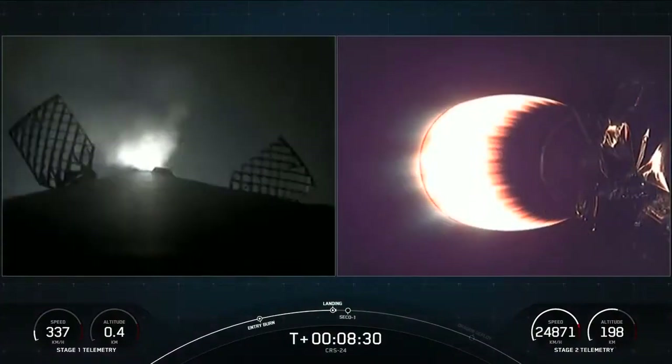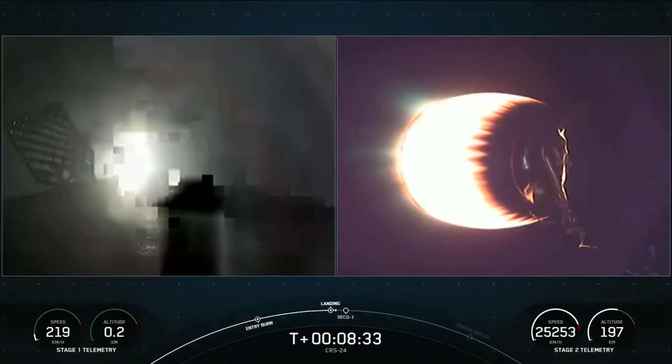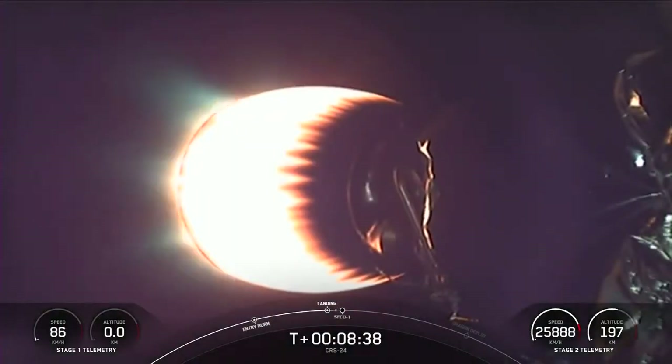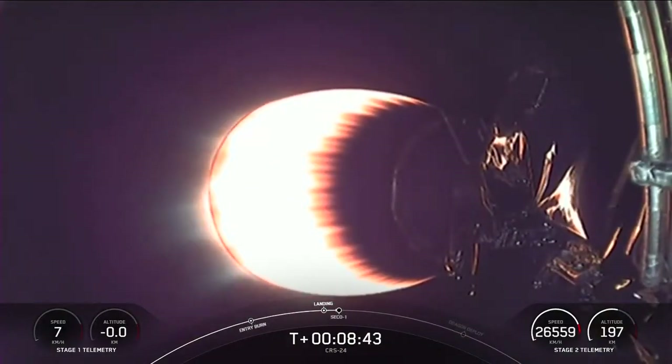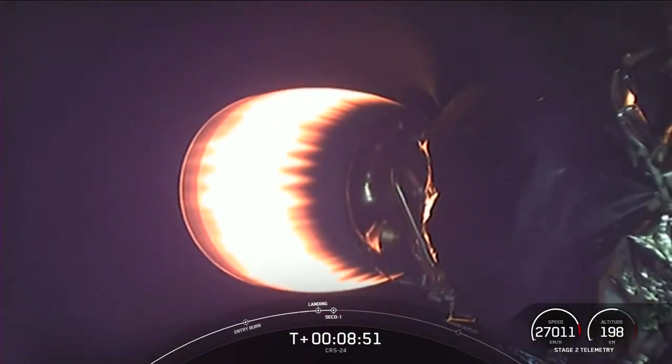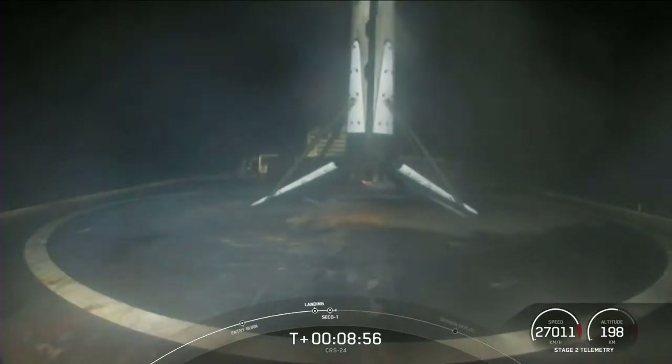Stage 2 FTS is safe. We don't have views of the first stage right now — oh, looks like we got it back. The landing burn is currently underway. Stage 1 landing legs in place. There it is — this is the first landing for this particular booster, but the 100th successful landing for an orbital class rocket. What a way to end off the year.